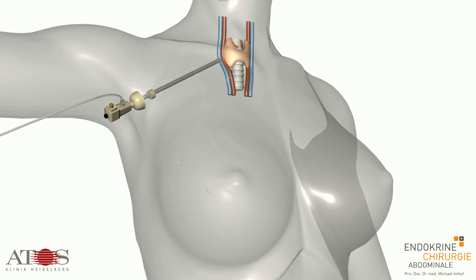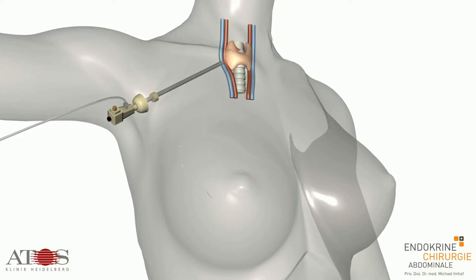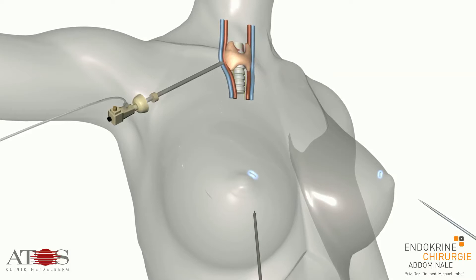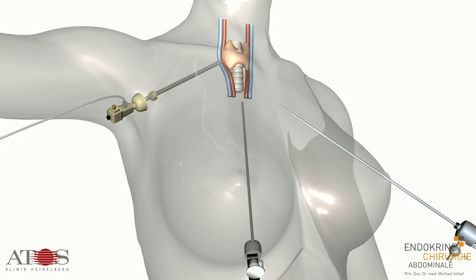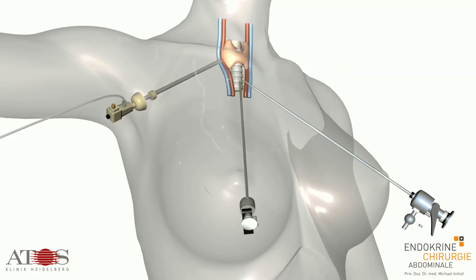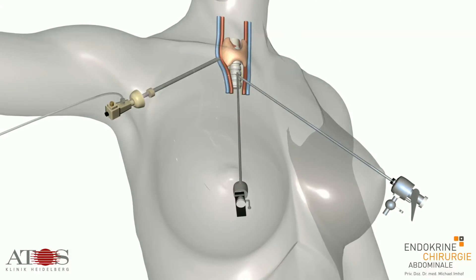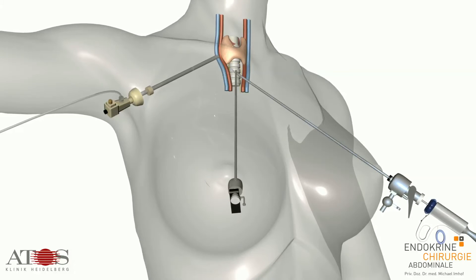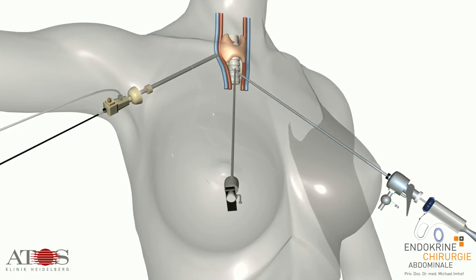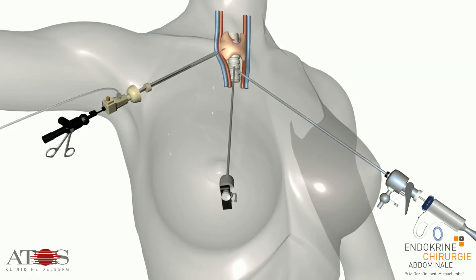The resected thyroid tissue is later removed via the axillary channel. A small 5 mm incision is made at the edge of the areola of the nipples, and fine trocars, 5 mm in diameter, are pushed through under the skin until they lie under the neck muscles. The trocar on the right hand side is for the ultrasonic shear. The one on the left is for the neuromonitoring probe and the alligator forceps.